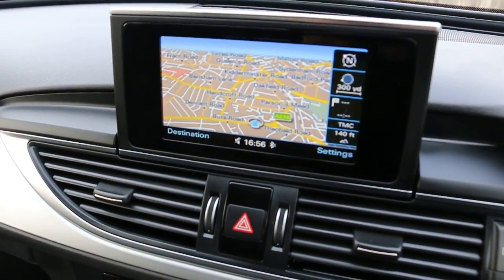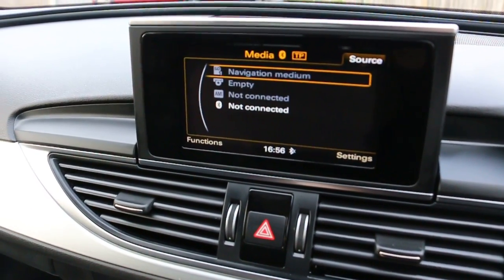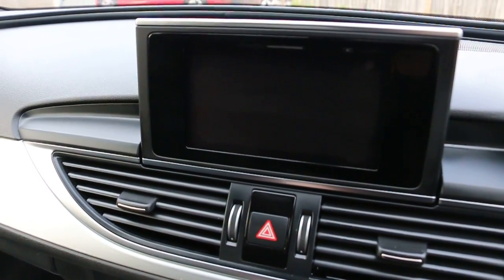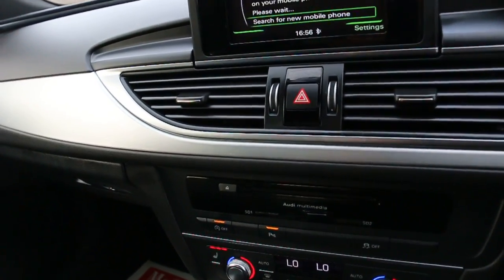Infotainment includes satellite navigation, DAB radio, media with jukebox functionality, telephone Bluetooth connection, and Audi multimedia.